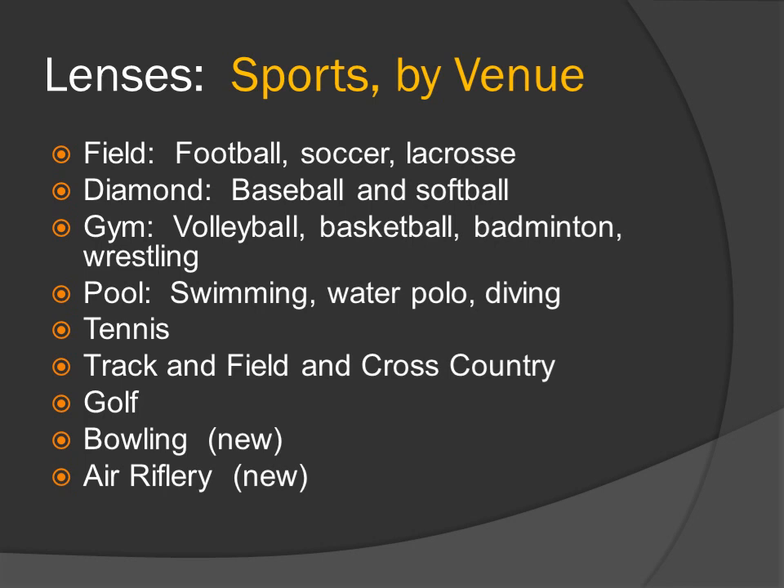Sports by venue. Field: football, soccer, and lacrosse. Diamond: baseball and softball. Gym: volleyball, basketball, badminton, and wrestling. Pool: swimming, water polo, and diving. Tennis, track and field, and cross-country. Golf, bowling, and air riflery.